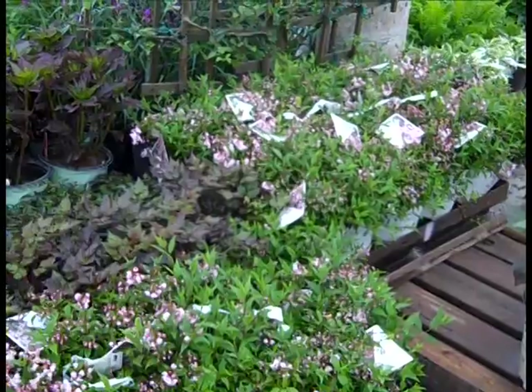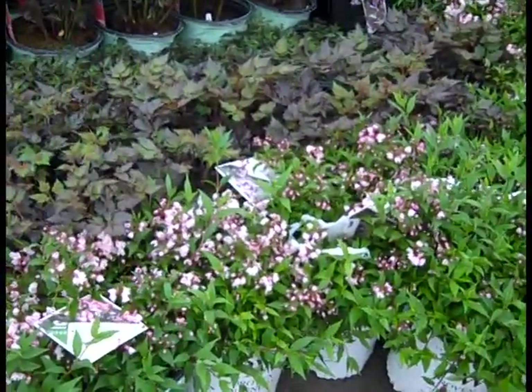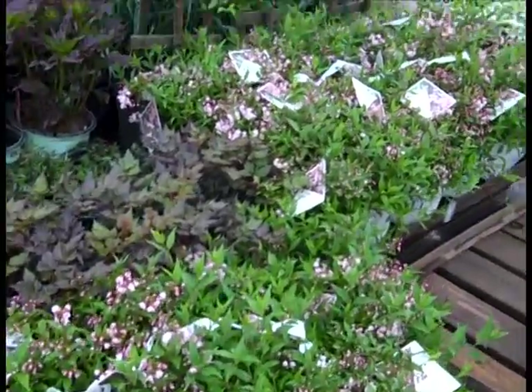Next up, we're looking at Deutzia. These are Yuki Cherry Blossoms — these are perfect. They're starting to color up here, nice-looking buds, beautiful plants.